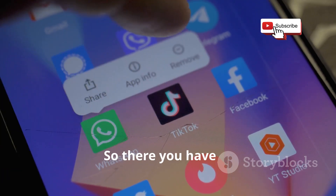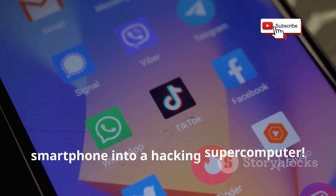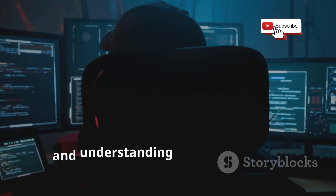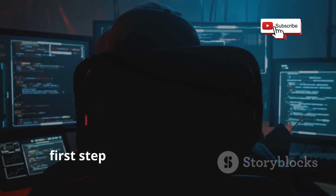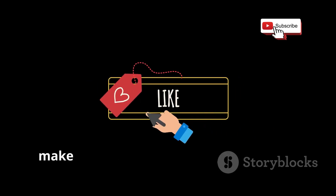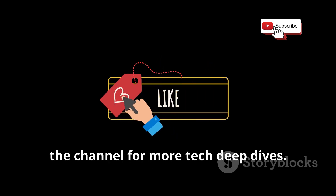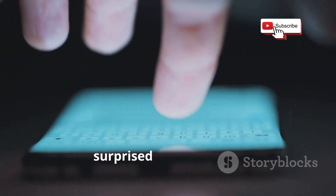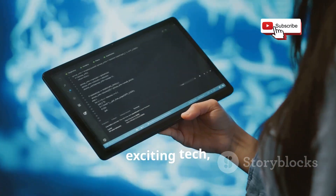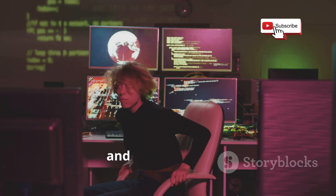So there you have it, guys — 12 insane apps that can turn your smartphone into a hacking supercomputer. Remember, knowledge is power, and understanding these tools is the first step to protecting yourself in the digital world. If you found this video helpful, make sure to drop a like and subscribe to the channel for more tech deep dives. Let me know in the comments which app surprised you the most. I'm always on the lookout for new and exciting tech, so hit me with your suggestions. And as always, stay safe, stay informed, and happy hacking. I'll see you next time.